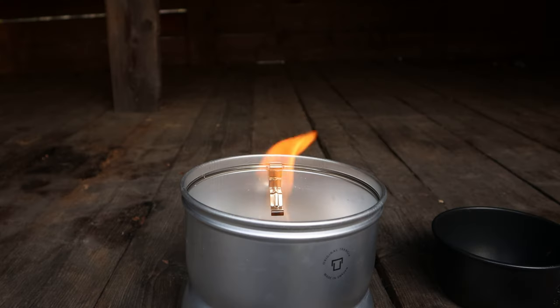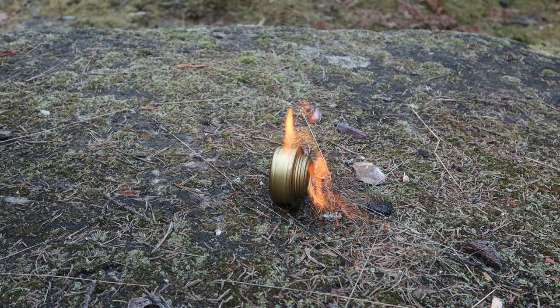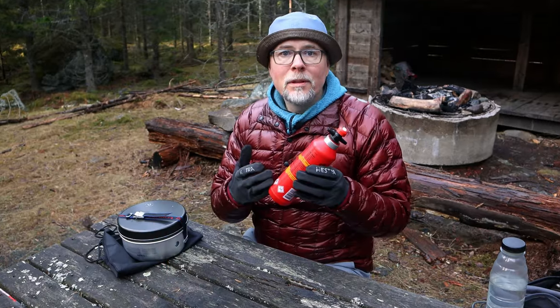A big downside is also that you can't cook inside your tent or inside the vestibule, because the flame is just too high and the risk is too great to accidentally tip it over and spill out the alcohol, and have a fire going inside your tent in seconds. Also, it is very slow and the fuel is heavy.